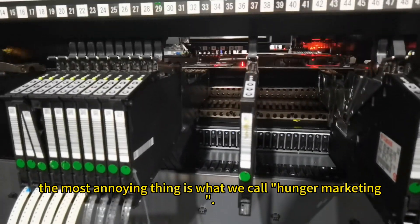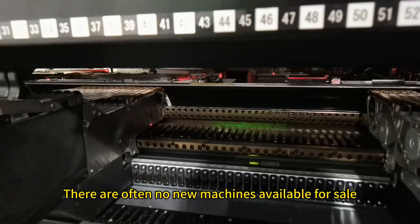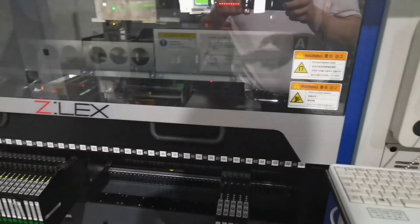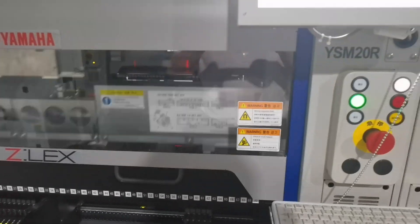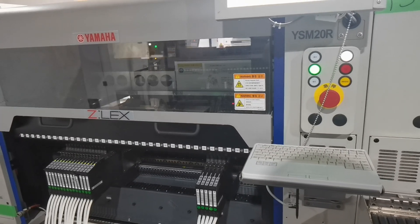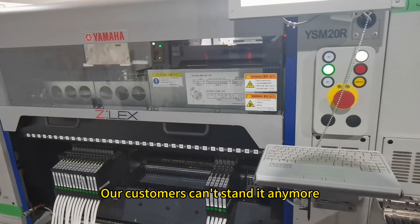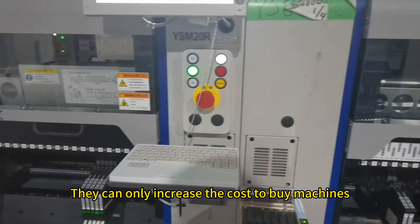Fifth, the most annoying thing is what we call hunger marketing. There are often no new machines available for sale — you can only wait for the arrival of machines. This situation happened before 2021. Our customers couldn't stand it anymore and could only increase the cost to buy machines.